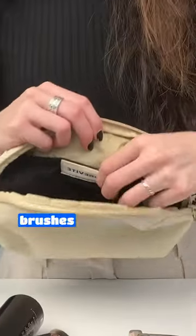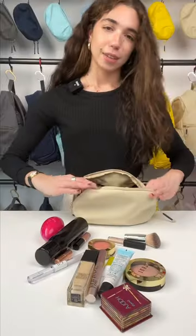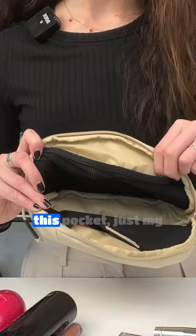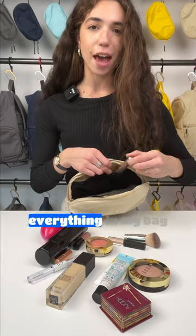I think that all my brushes are going to go into this little magnetic latch pocket over here. And then for these two smaller pockets, I'm thinking my smaller items. And then in this pocket, just my mascara, because this is a thing that literally gets on everything in my bag.